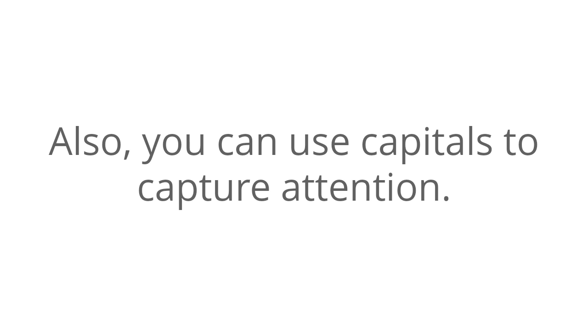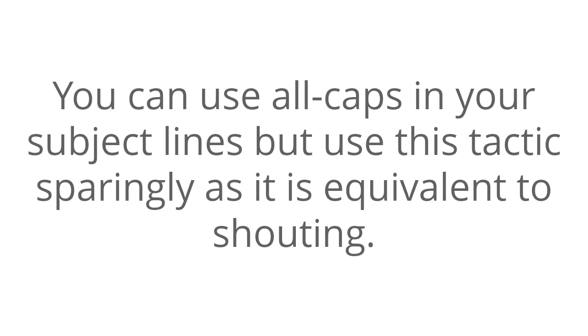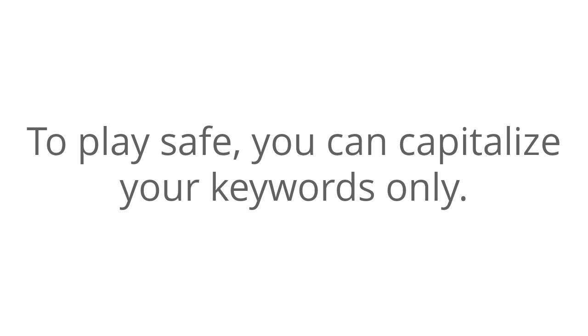Also, you can use capitals to capture attention. You can use all caps in your subject lines, but use this tactic sparingly, as it is the equivalent of shouting. To play it safe, you can capitalize your keywords only.